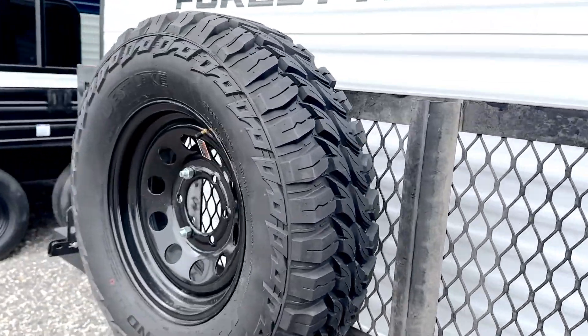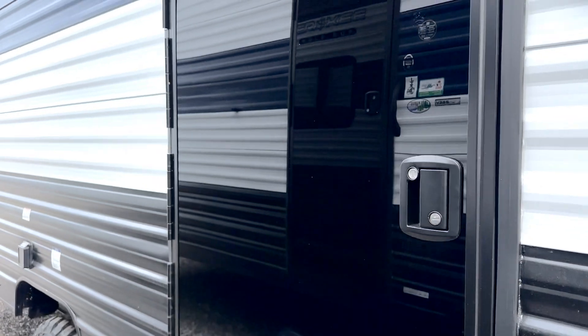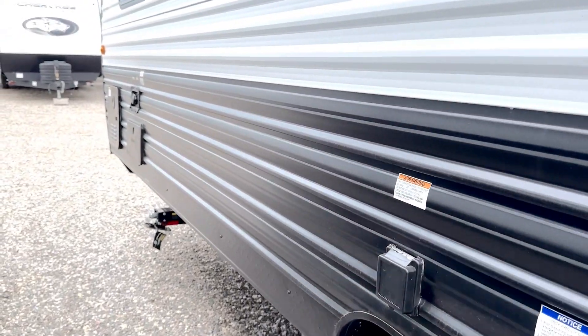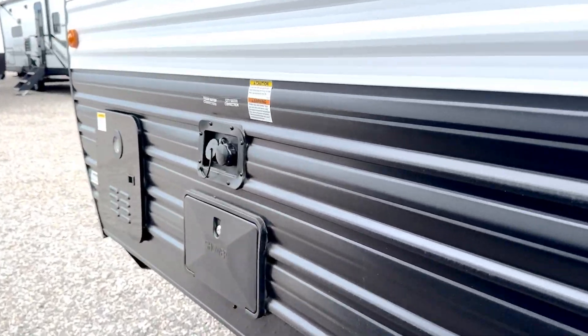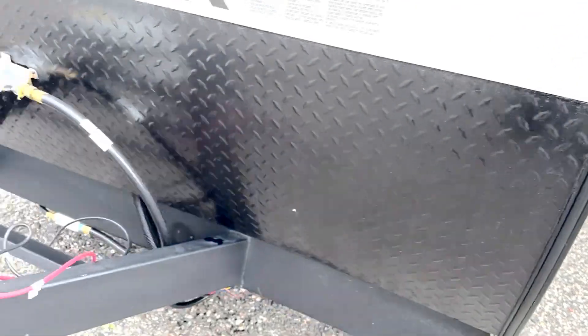As always, the back rack with a weight capacity of 200 pounds. A little jump door for the bottom bunk inside. Outdoor shower and on-demand hot water. Let's go inside.